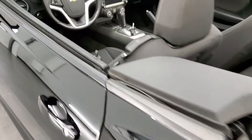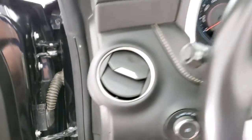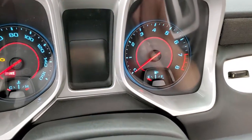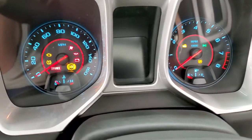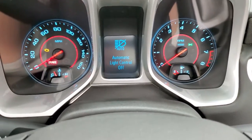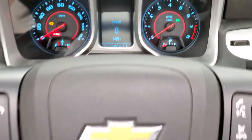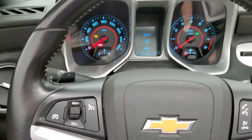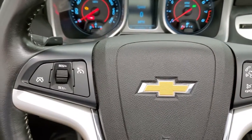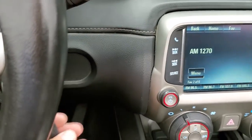We'll hop inside, turn the ignition on and check out the radio, power windows, power locks, and power mirrors. You can see that this car has 65,450 miles. You get a digital speedometer, compass display — instrument cluster is very nice and clean. It comes with the leather wrapped steering wheel, Bluetooth and audio controls on the right, cruise controls on the left. You do get the paddle shifters right there, and this one does have remote start.